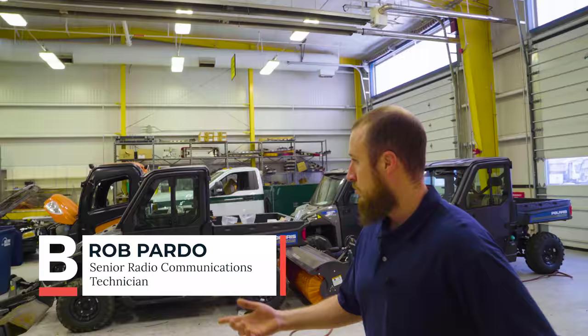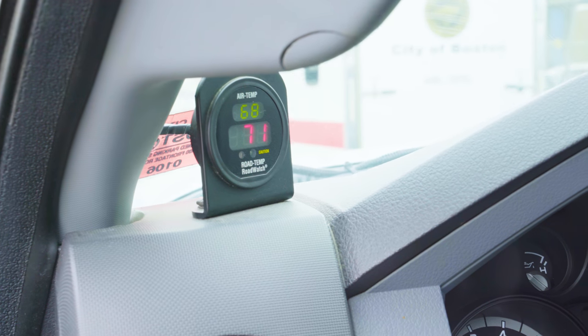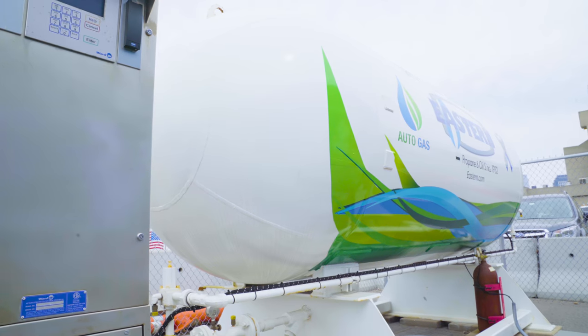This is a communication shop. We do strobe lights. We do a device called a can-sever, which is how we manage our fuel system. Two-way radios and pretty much any other accessory you can think of.